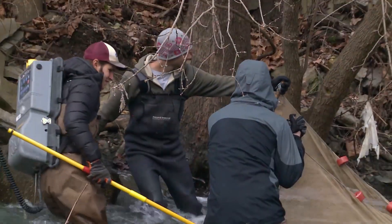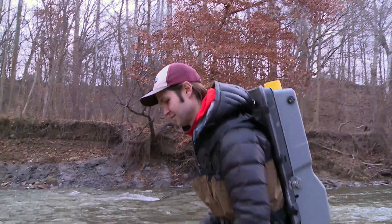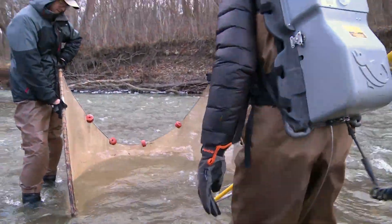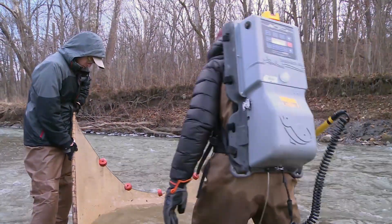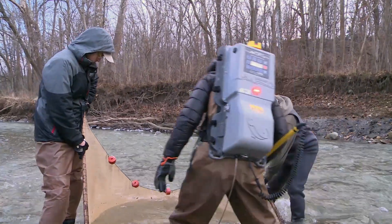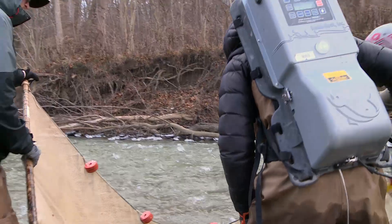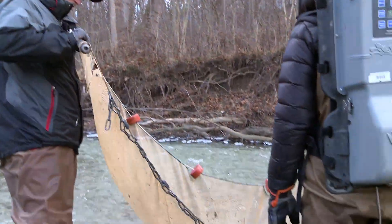Like miners panning for gold, the team scours the rocky substrate, kicking up rocks where the darter may be taking shelter. Using a net and an electric shocking element that resembles the proton pack from the movie Ghostbusters, the researchers provide a mild dose of electricity, temporarily stunning the fish for capture into the net.